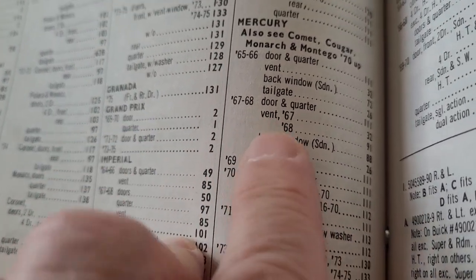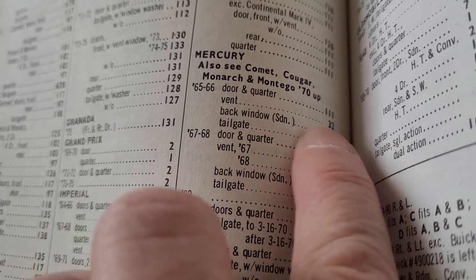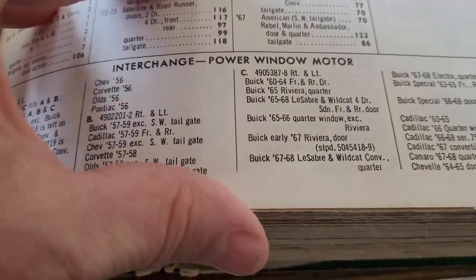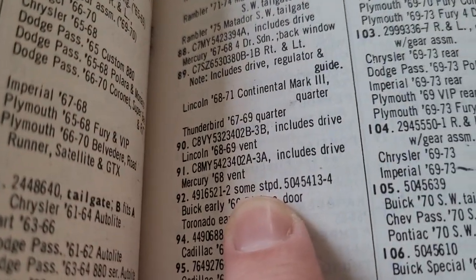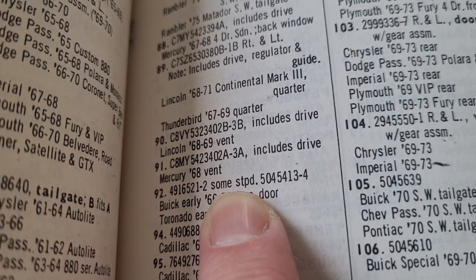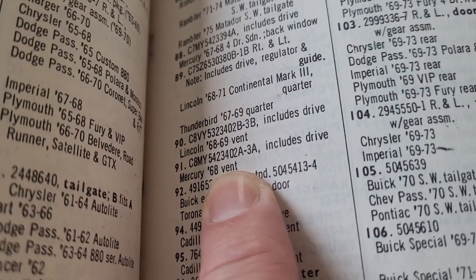Going to 67-68 — where it says vent, 67 has the same number 32, which we just saw. But 68 lists number 91. Going back to the interchange and looking up number 91 — it even gives you the part number C8MY-5423402A and 3A. It says it includes drive, meaning the regulator. Mercury 68 vent — that means that motor will only fit that car; it's not listed for anything else.